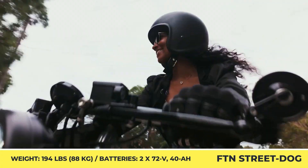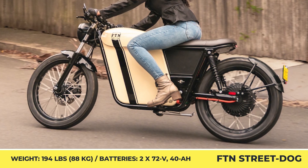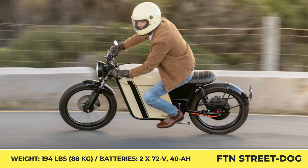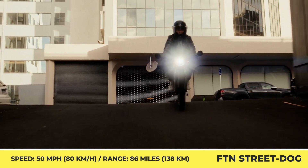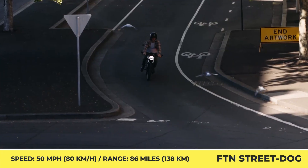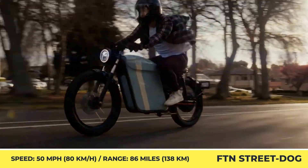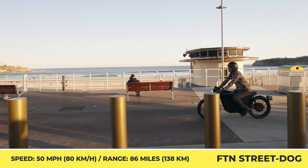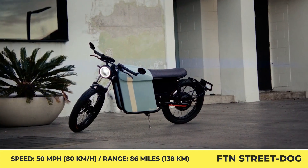Other noteworthy features of the Street Dog include regen braking, NFC key tag and pin code activation, remote alarm, and wheel lock. It seems that the makers of the Street Dog got tired of hearing feedback about the bike's limited top speed, so they gave in and made a more potent version called the Street Dog 80. This newcomer has a 28.1-inch seat height, a 194 lb weight, and a 330 lb carrying capacity. The upgraded powertrain now houses a 4 kW motor and two 72-volt 40Ah batteries. The motor peaks at 7.5 kW, bringing 50 mph speeds and up to 86 miles of zero-emission travel.